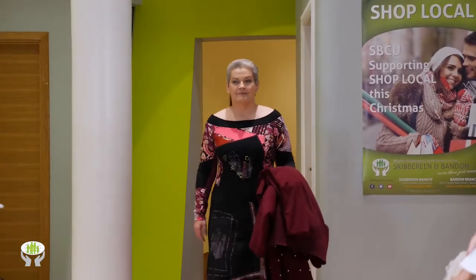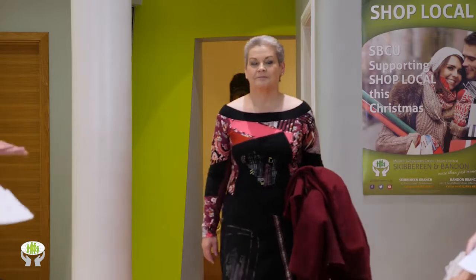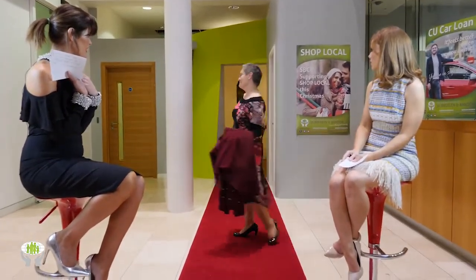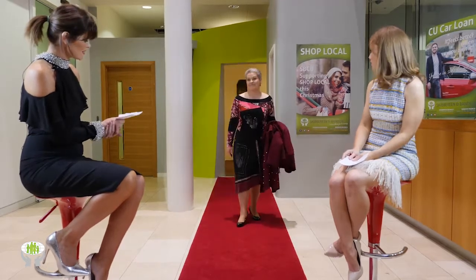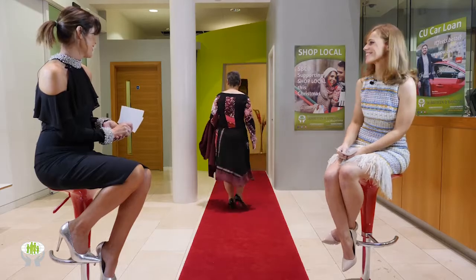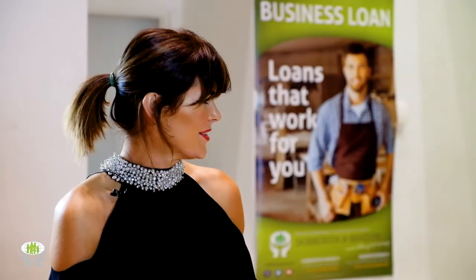I love how they've styled it with simple black stilettos, but it would work equally well with ankle boots and black tights. You could pop a necklace around that gorgeous neckline. It's a really stunning look, beautifully modeled by Josie here from Elizabeth's in Bandon.